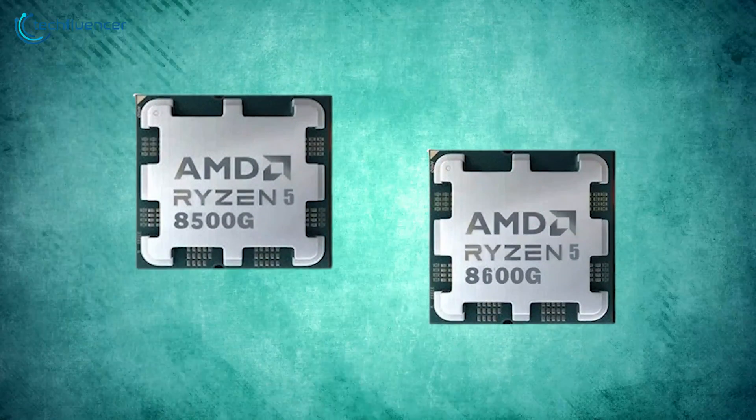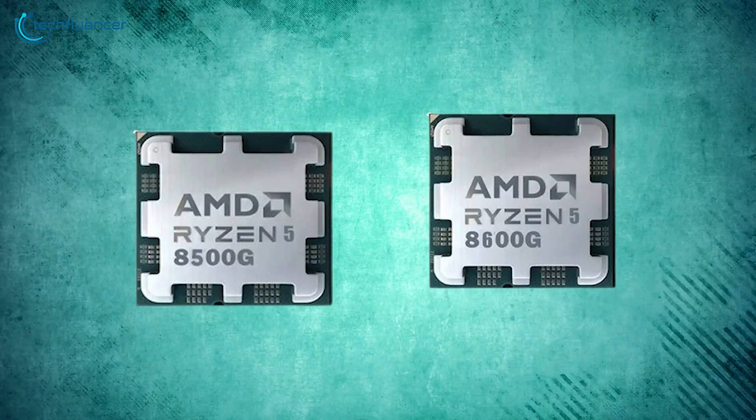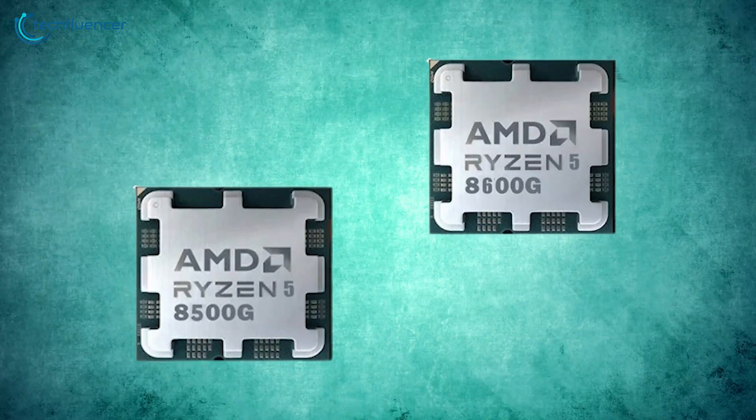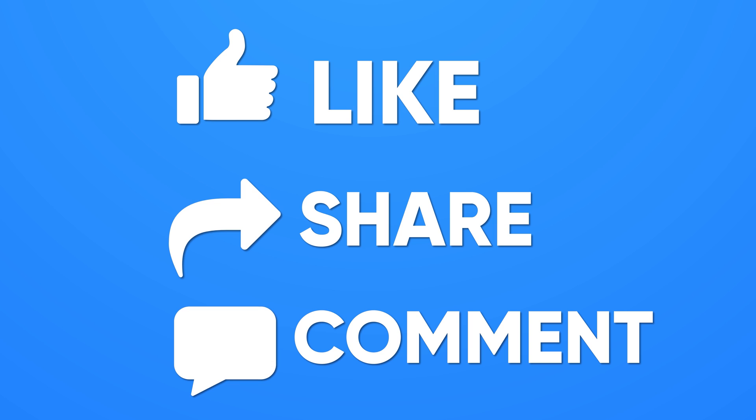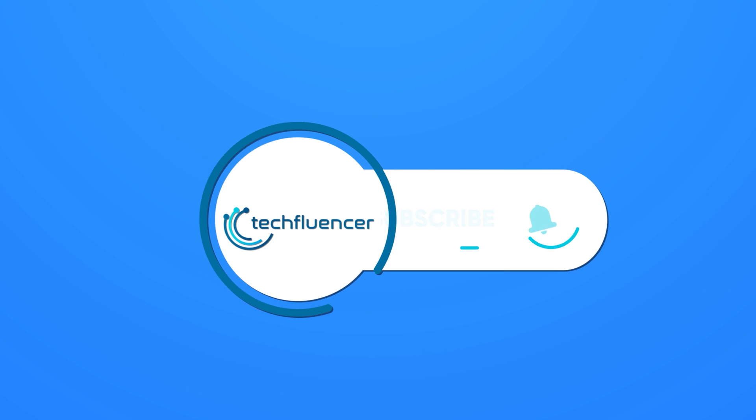Regardless, which one of these APUs would you be going with, and why? Do let us know — we'd love to hear from you. And don't forget to like, share, subscribe, and hit the bell icon if you want more content like this on your feed.